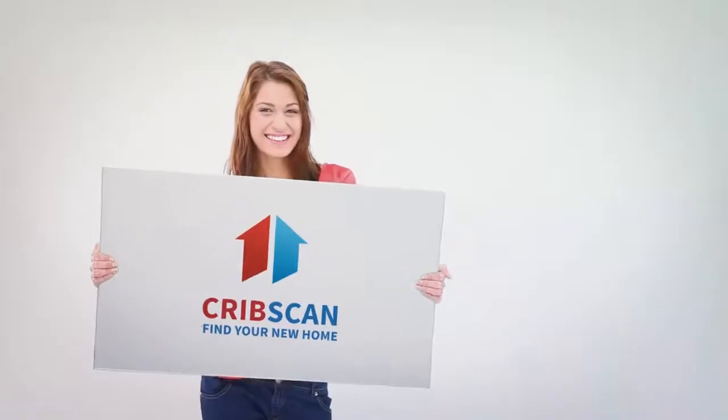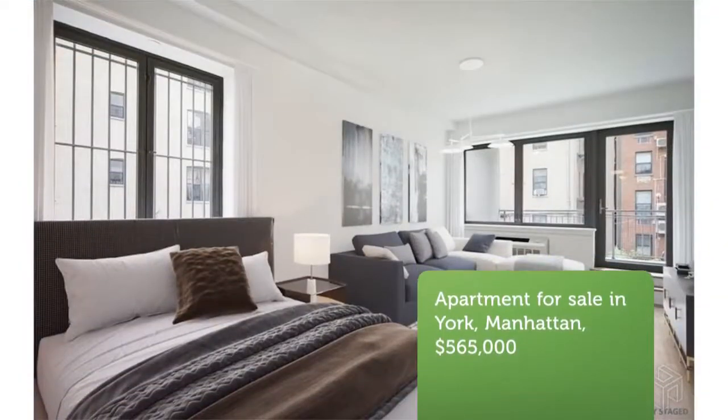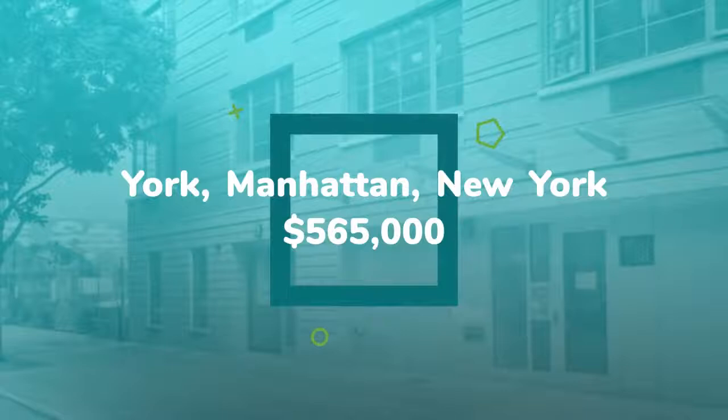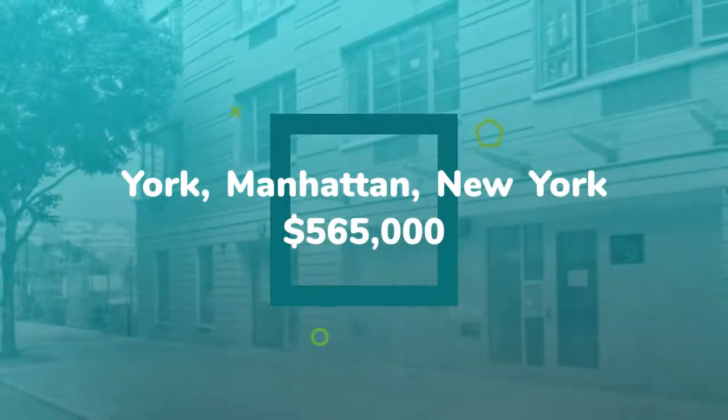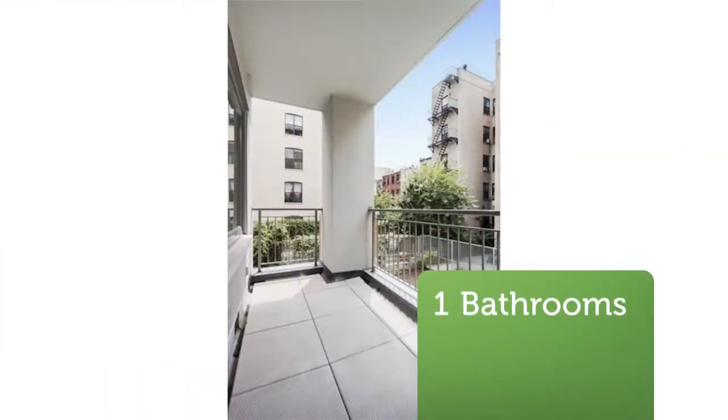Cribscan presents this wonderful property for sale in New York. Enjoy condo living at its best at Uptown 58 Unit 2C. Featuring southern and eastern exposures through large windows and a floor-to-ceiling glass terrace door. A unique south-facing oversized balcony and real oak wood floors make this apartment stand alone in the current Uptown Studio Market.